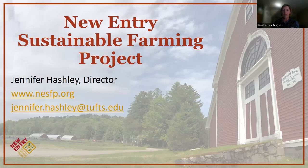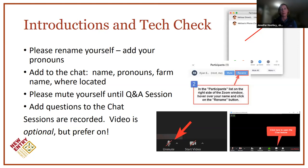As we get started, I'd encourage you to rename yourself on Zoom — sometimes our kids' names are there or who knows what name shows up. So if you want to rename yourself for tonight and add your pronouns, your preferred pronouns, and maybe your farm name and where you're located, then we can all get to know each other a little bit through the chat.